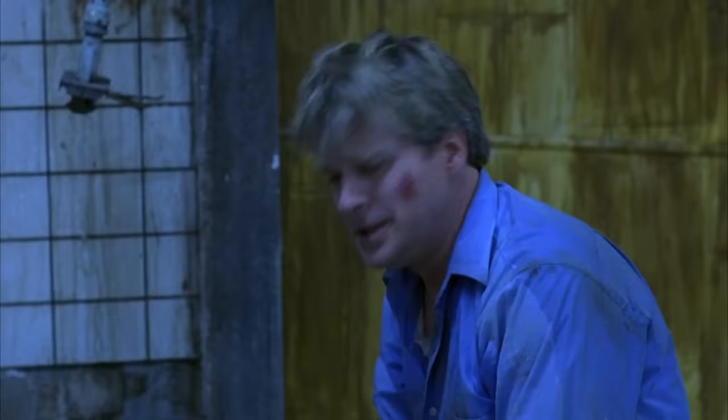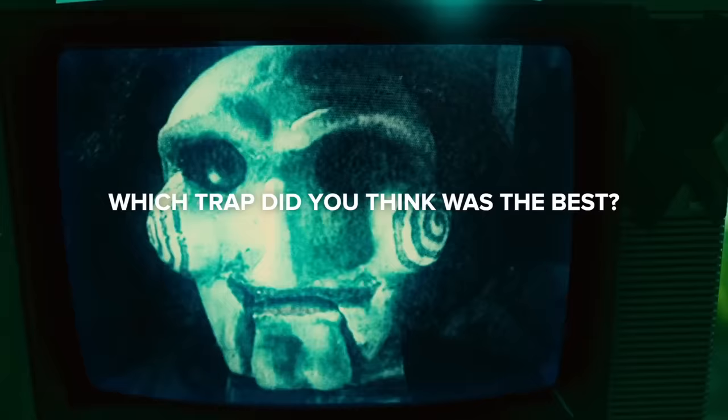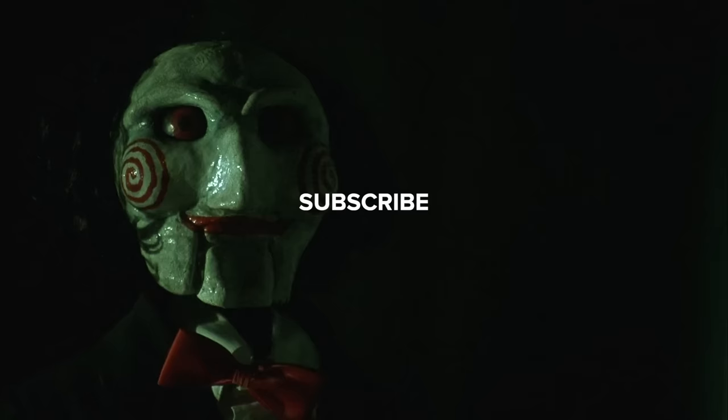So there you have it — Saw 10: Every Trap Explained and Ranked. If you'd like to see what I rate the latest movies that don't quite make the cut for a dedicated video, head over to my Letterboxd profile, where I rate the latest releases in real time. Which trap did you think was the best? Leave a comment down below and don't forget to subscribe. I'll see you next time.